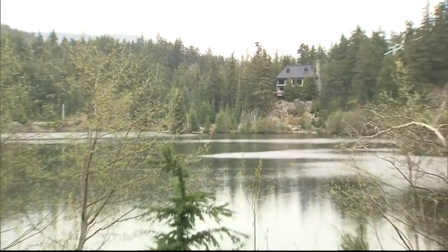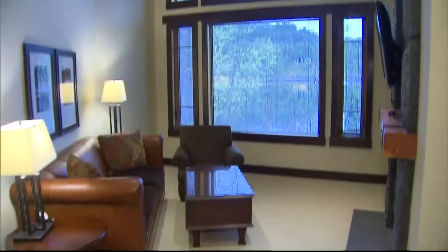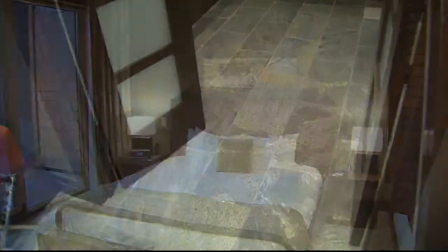I'm at the Nita Lake Lodge in beautiful Whistler. Gorgeous mountains and amazing views. And one of the things I love best about traveling is all the inspirational ideas you get to take home with you.